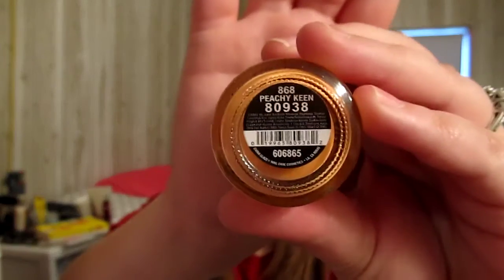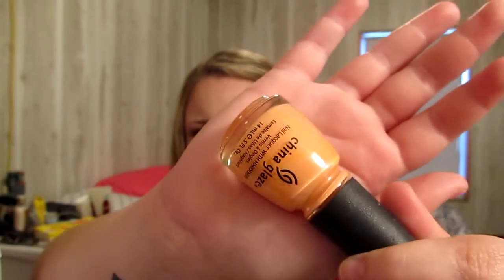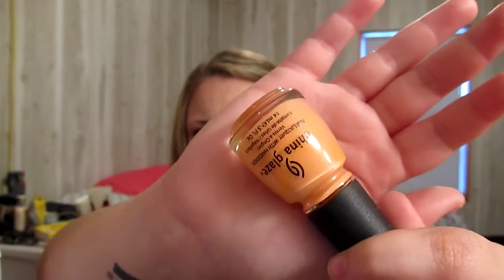I'll do nail polish next since it's the only other non-makeup-related thing. This is the color I wore for almost the whole month — Peachy Keen by China Glaze. It comes off more yellowy on camera, but in person it's a really light, peachy color. It's so gorgeous. If you're ever somewhere that sells China Glaze, like Ulta, look at that color because it's really pretty.